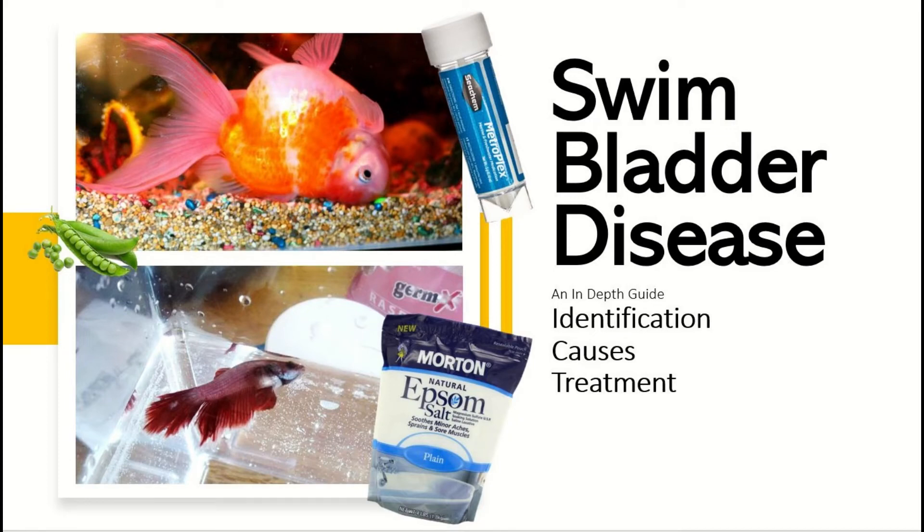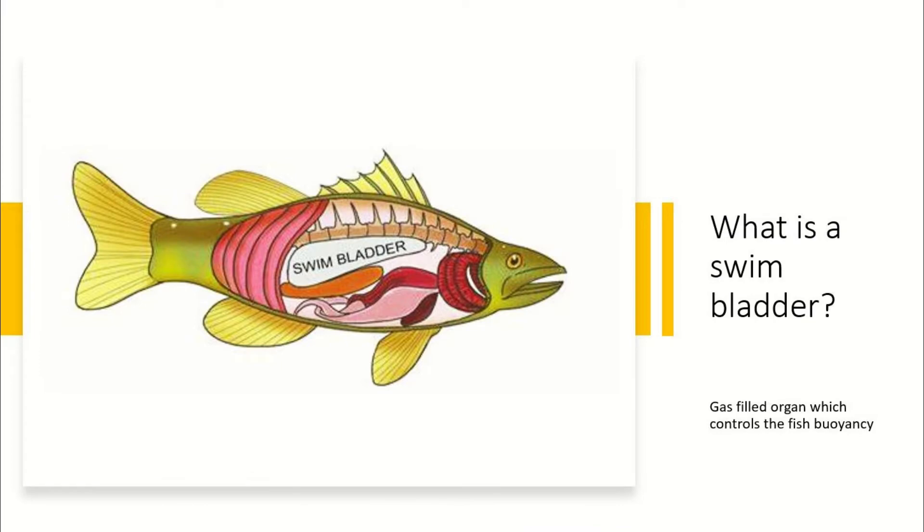Hello everyone, my name is Emma and today we're going to be talking about how to treat, what causes, and how to identify swim bladder disease in fish. One important thing we should know beforehand is what is a swim bladder — almost all fish have these. It's essentially a sack of air the fish uses to control its buoyancy.